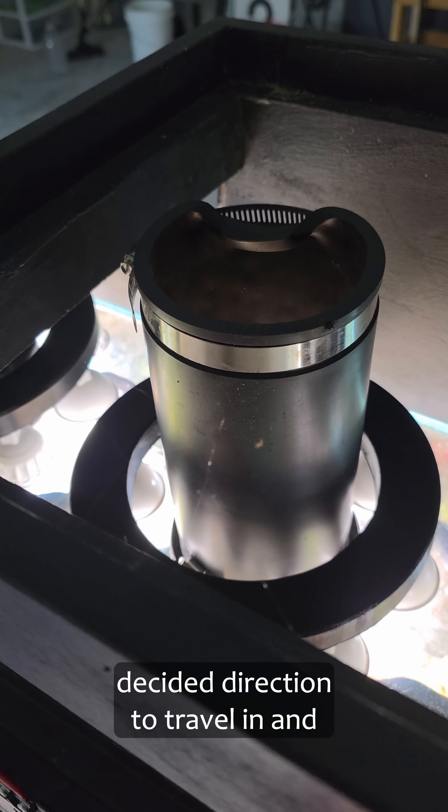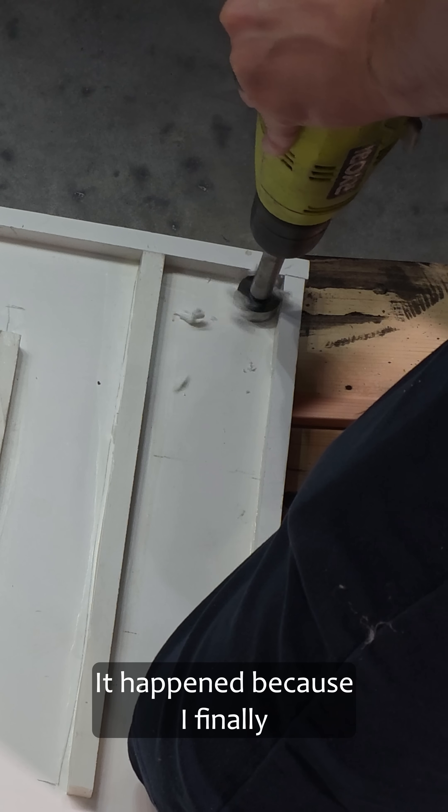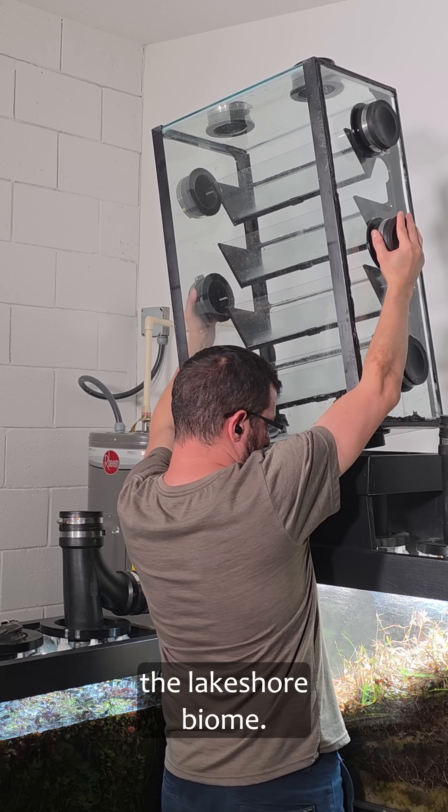I just observed how Black Widows decide a direction to travel in and it was really surprising. It happened because I finally started to work on heat exchangers and I had to remove the atmosphere tank above the lakeshore biome.